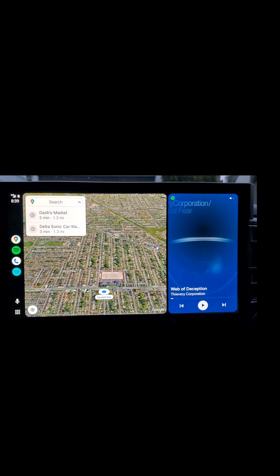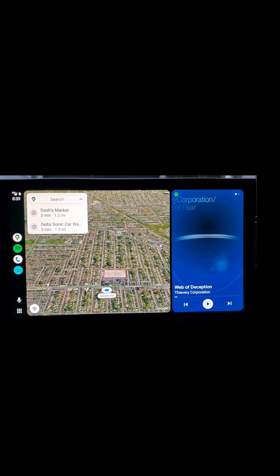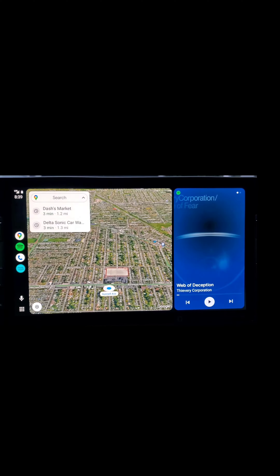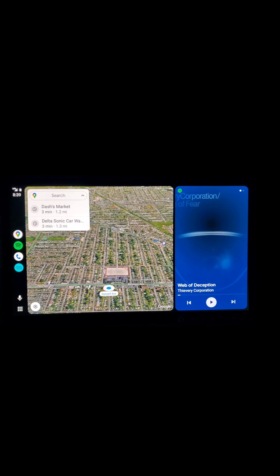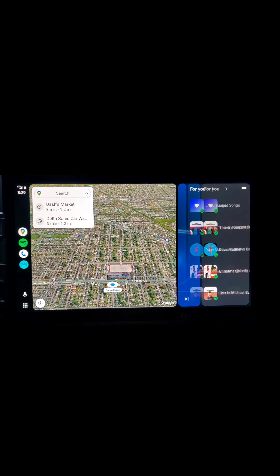Just wanted to make this quick video showing the new Android Auto update. This is in my 2022 Toyota Tundra. I love how they took advantage of the big screen that the Toyota Tundra offers — on one side you have your map and on the other you have your music app.